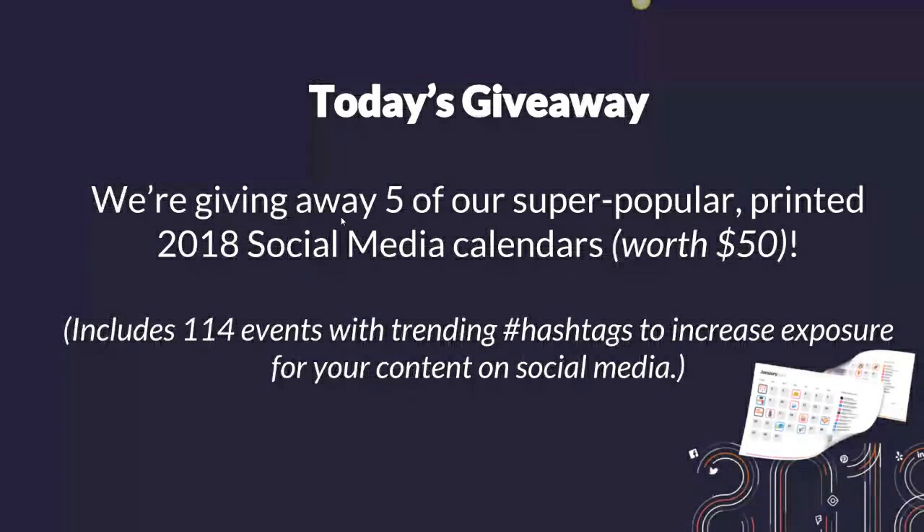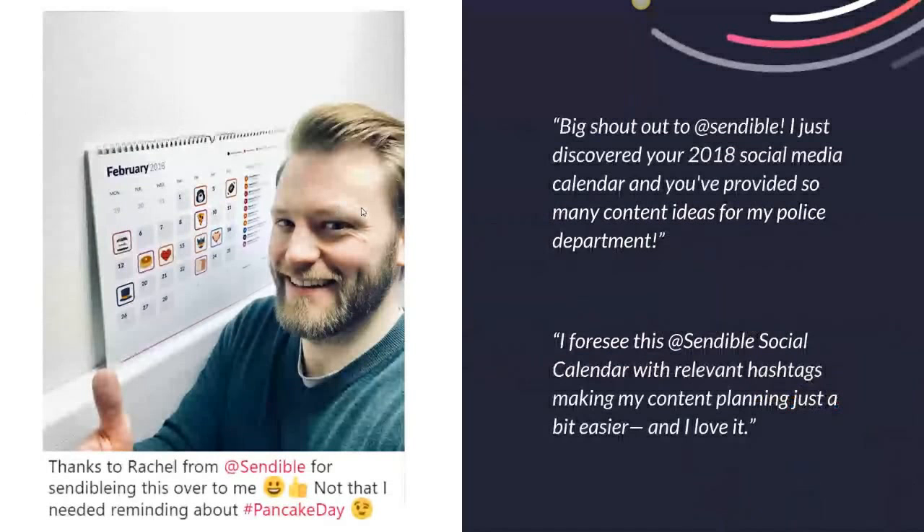We have a giveaway today. We'll be giving away five of our really popular printed 2018 social media calendars. They're worth $50 each and include 114 events with trending hashtags to help increase exposure to your content on social media. It's been downloaded over 6,000 times and we're giving away a printed copy for you to put up in your office. Here's one of our happy recipients of the calendar from earlier this month.